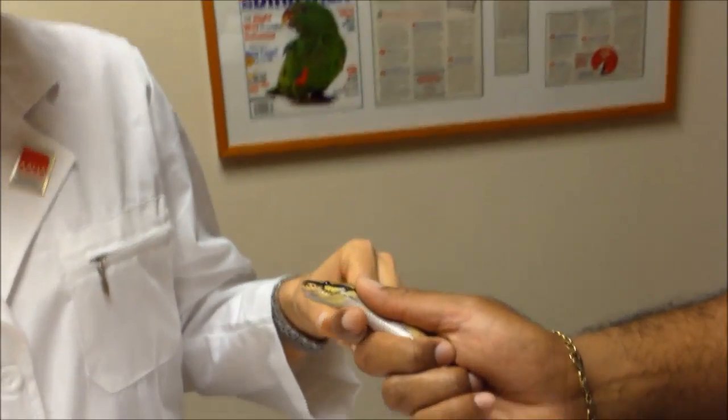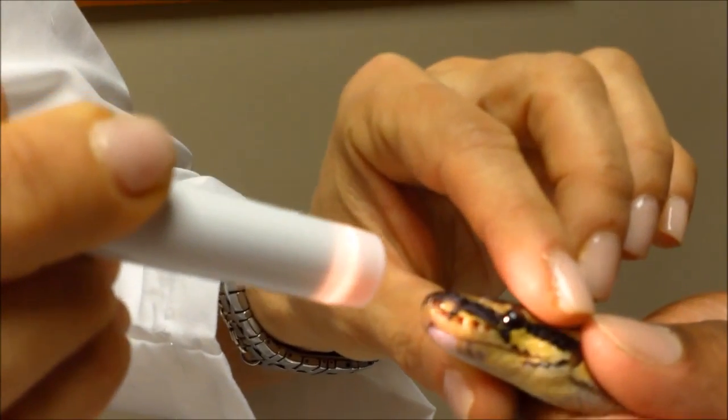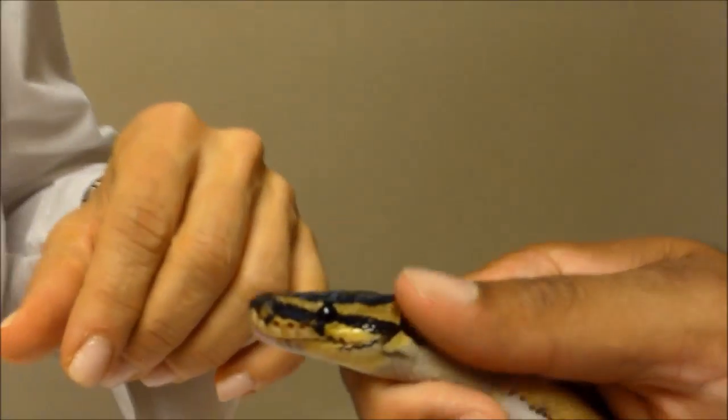The head is a very important part of the animal. We also look at the nostrils — they should be clear. If we see bubbles coming from them, that might indicate a respiratory tract infection.